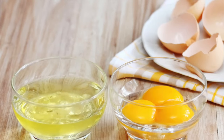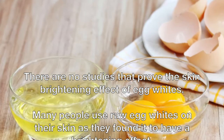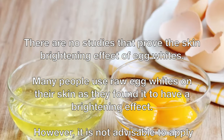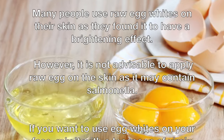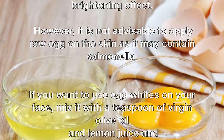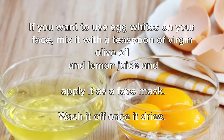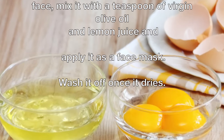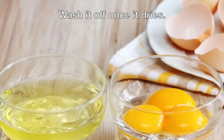There are no studies that prove the skin brightening effect of egg whites. Many people use raw egg whites on their skin as they found it to have a brightening effect. However, it is not advisable to apply raw egg on the skin as it may contain salmonella. If you want to use egg whites on your face, mix it with a teaspoon of virgin olive oil and lemon juice and apply it as a face mask. Wash it off once it dries.